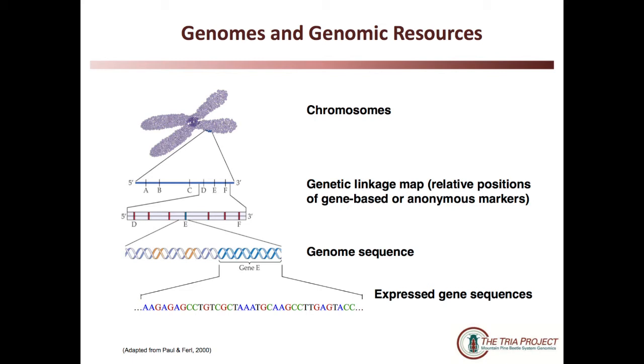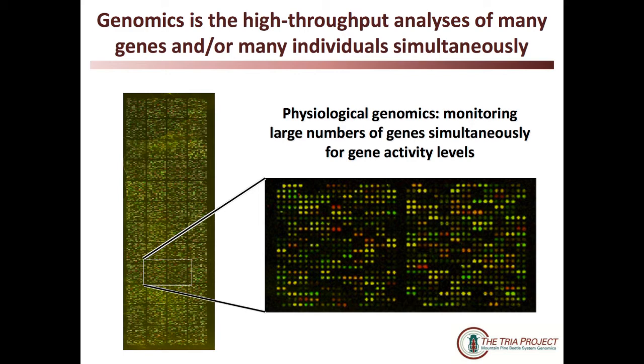We now have whole genome sequences for a couple of the fungi associated with mountain pine beetle, and we also have a nearly complete genome sequence for mountain pine beetle, which is just about ready to go to publication. Most of that work has been done at the University of British Columbia. Genomics is really taking advantage of those gene sequences to look at many, many genes all at the same time, or many, many individuals all at the same time, or in the best situation, many individuals and many genes all at the same time.